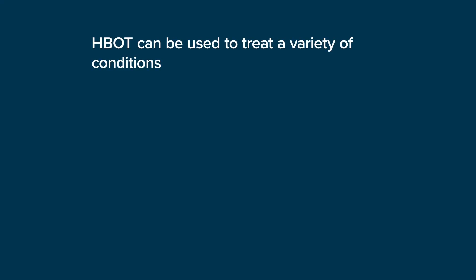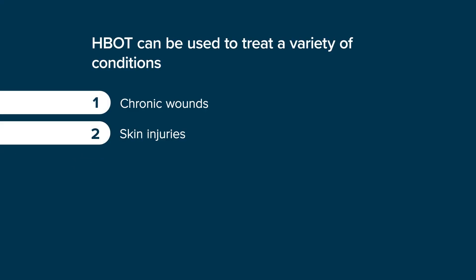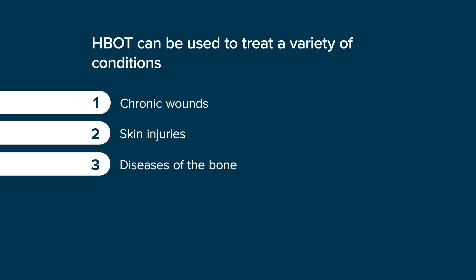We use hyperbaric oxygen therapy, which is high pressure, 100% oxygen, to treat chronic wounds, skin injuries, and especially diseases of the bone which do not respond to normal treatment. It is excellent in cases of radiation damage to the jaw, where poor blood flow prevents the bones from healing, in cases of gangrene, especially in the extremities, and in cases of osteomyelitis, where there is actual infection in the bone.